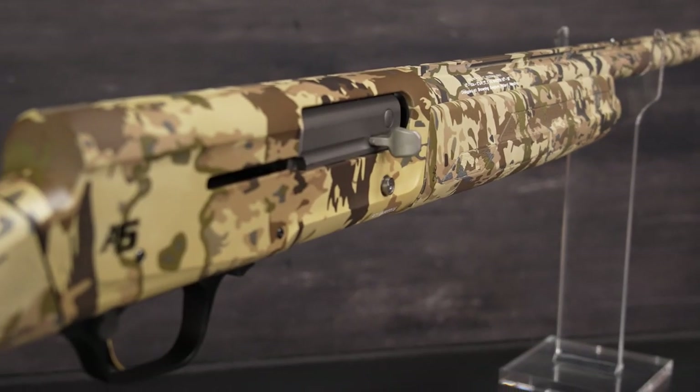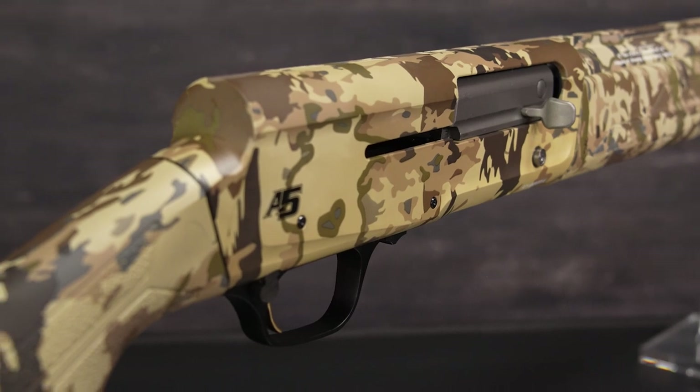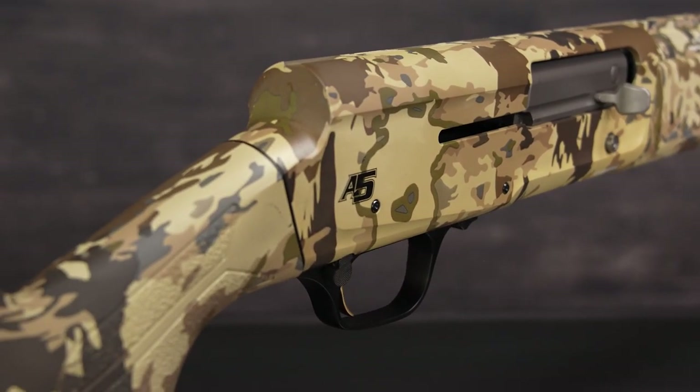Underneath the camo exterior are all the advantages you are looking for in a shotgun, with a lightweight alloy receiver that houses the kinematic drive system.